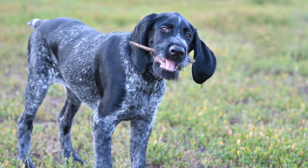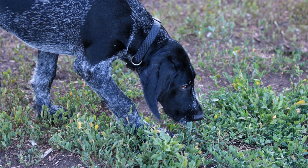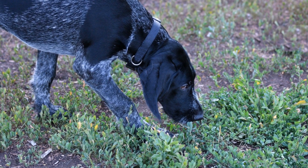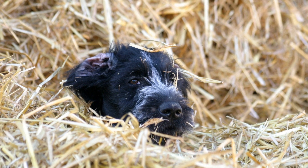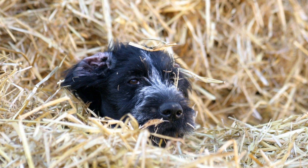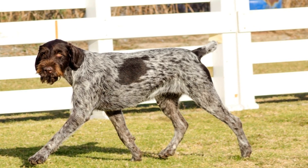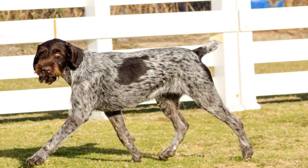One of the most notable examples of animals with webbed feet is ducks. Ducks are known for their ability to effortlessly glide through water, and their webbed feet are crucial in achieving this remarkable feat. The webbing between their toes serves as a natural paddle, increasing their surface area and creating more resistance against the water. As a result, ducks can generate efficient propulsion, enabling them to swim quickly and navigate through different water environments.